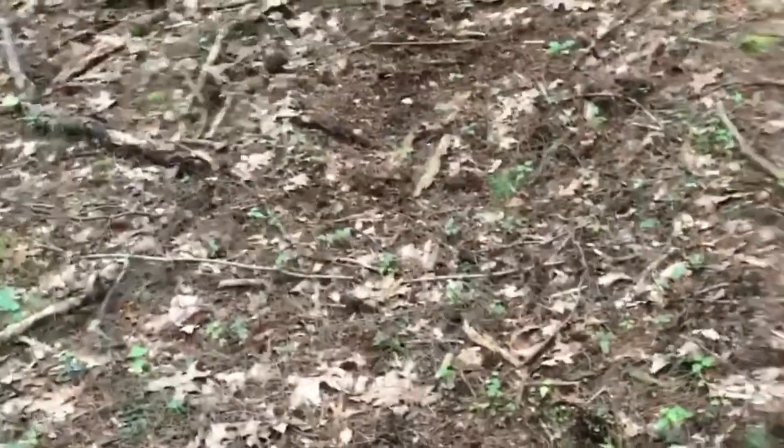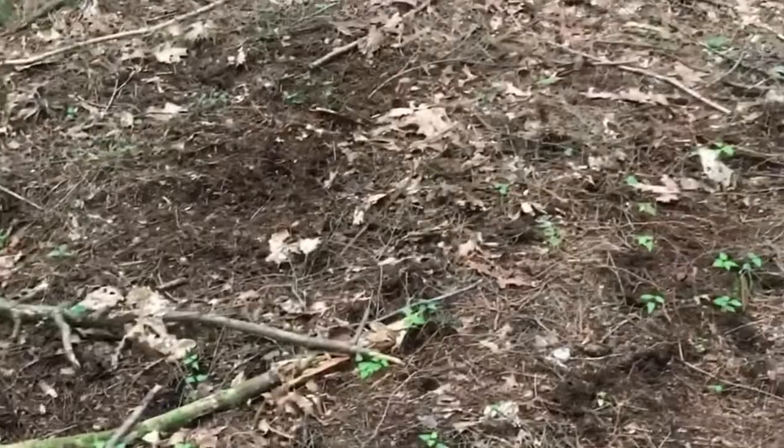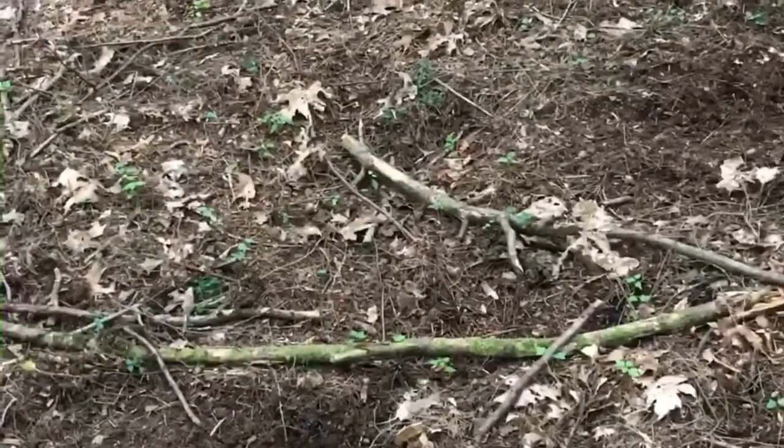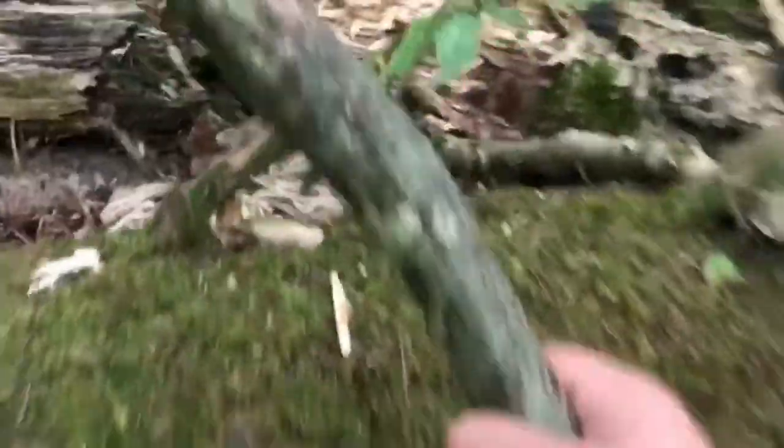I was just communicating with an owl not too long ago — he was hooting at me, and I was hooting back. Looks like a little turkey or a deer was rooting around in here, probably turkeys looking for bugs — there's plenty of them in this location. I keep setting down my spider stick every time I find something cool and forgetting to grab it.